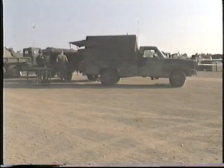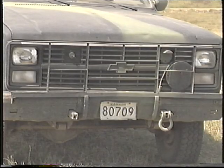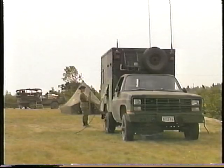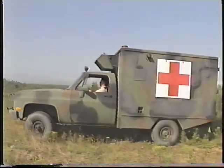The one and one quarter ton truck Commercial Utility Cargo Vehicle, or CUCV, was adopted for use by the land element of the Canadian Forces. The vehicle was purchased in two variants: the truck cargo tactical and the truck ambulance tactical.